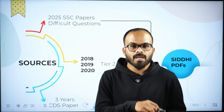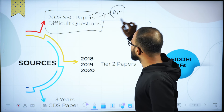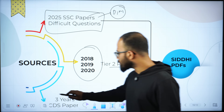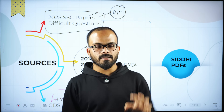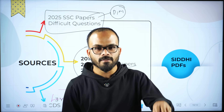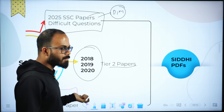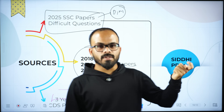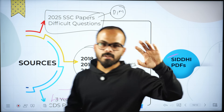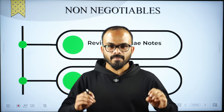What are the right sources? Three sources I recommend: first, 2025 SSC papers — pick difficult and moderate questions. Second, 2018, 2019, and 2020 Tier 2 maths question papers. Third, last three years of CDS question papers. At Siddhi, we are picking up the most difficult questions from all these papers, organizing them into PDFs along with a timetable, and posting them on our Telegram channel. Each PDF will be a practice set of 30 questions — all you need to do is download and practice.